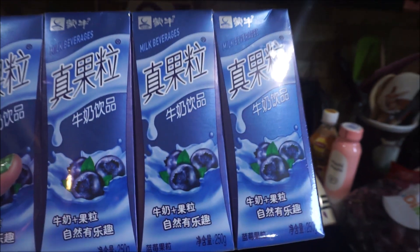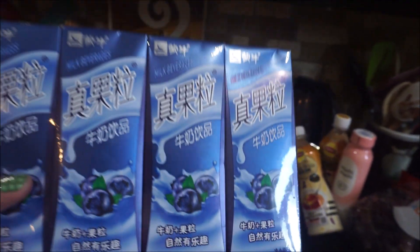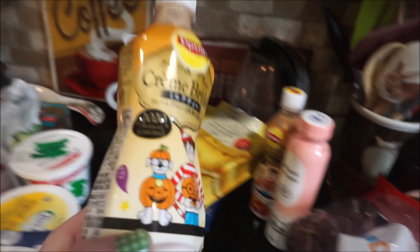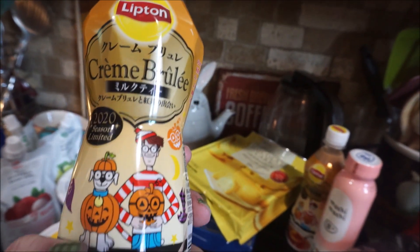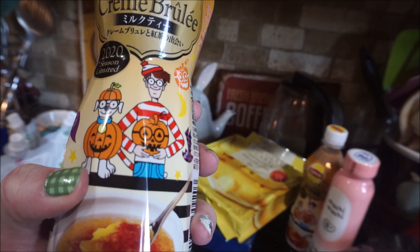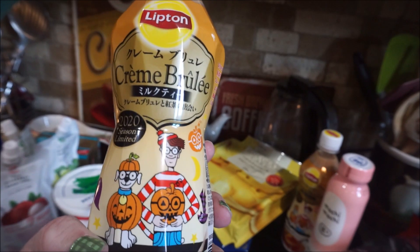I had this before — it's blueberry flavored milk tea. Oh, is it ever good! I should have got some more of those. By Lipton, this one is crème brûlée milk tea — oh, I want to try that! It's crème brûlée flavored, so I did get a couple of those.